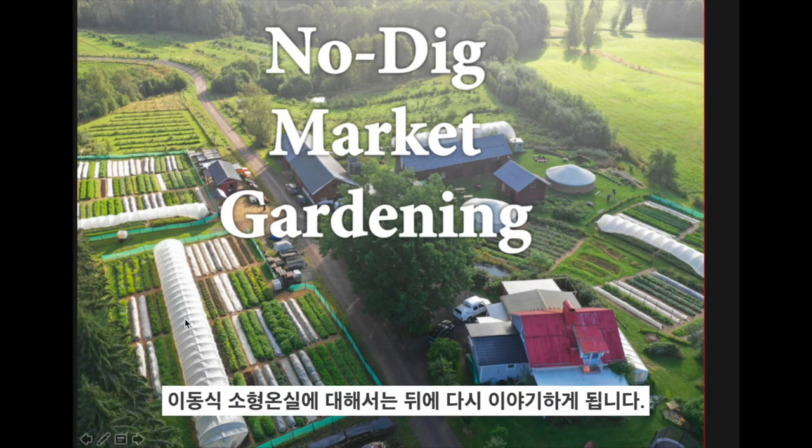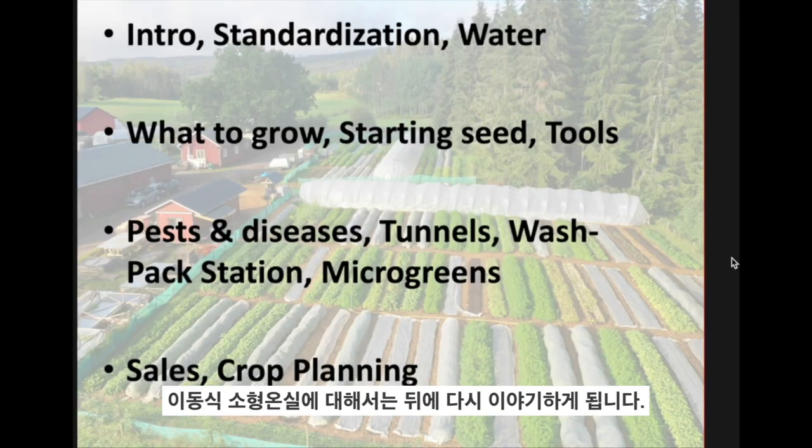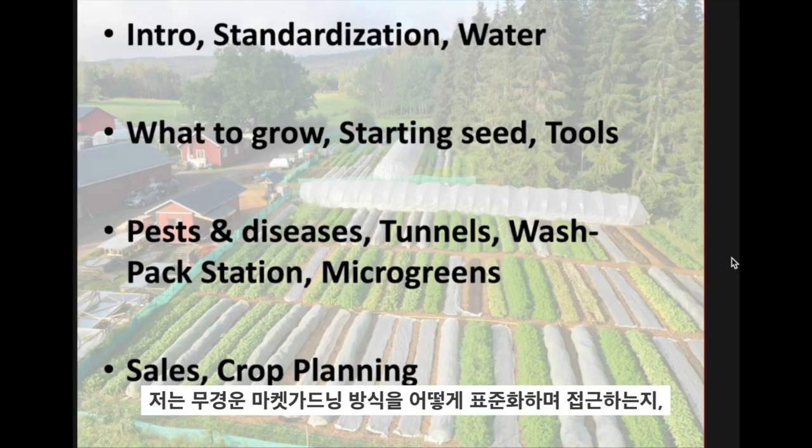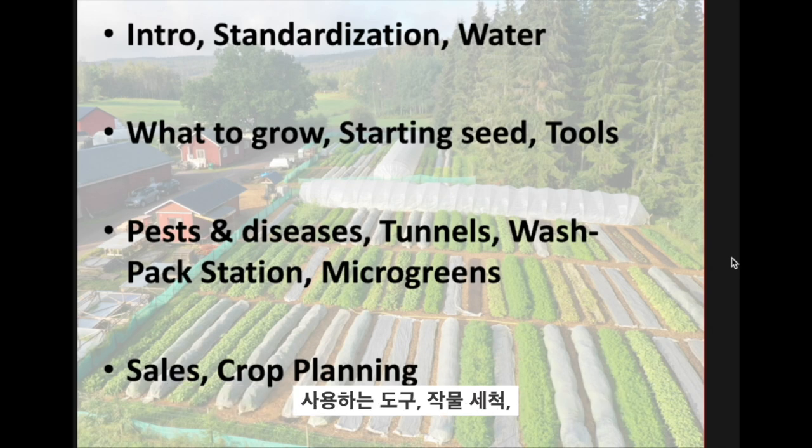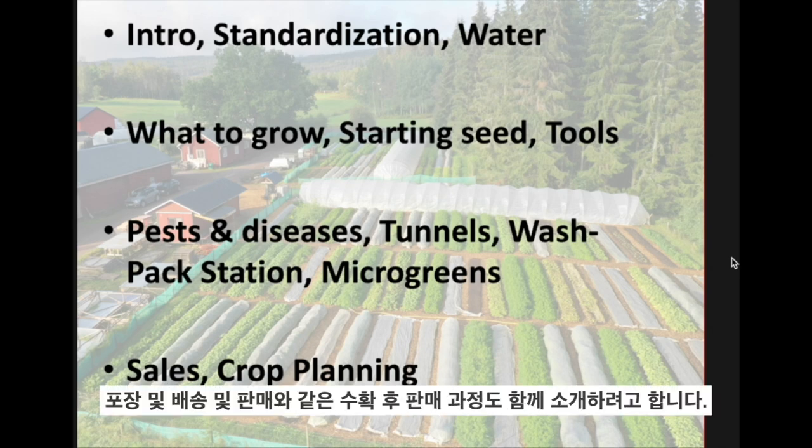These are movable caterpillar tunnels that we'll talk about. I'm going to cover how we approach no-dig, standardisation in market gardening, how we water, what we grow, how we start seeds, the tools we use, and dealing with post-harvest — that's washing crops, packing them for delivery and selling them.